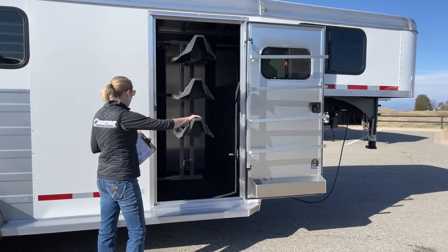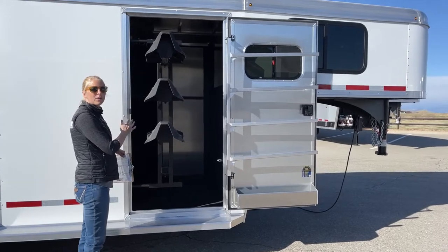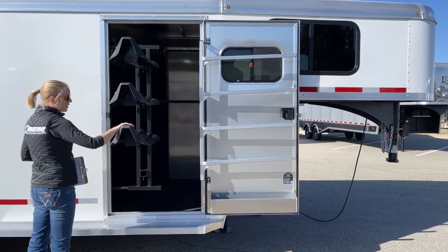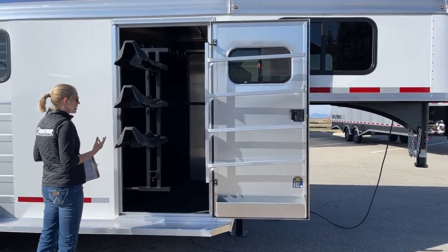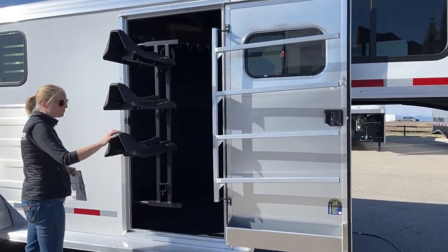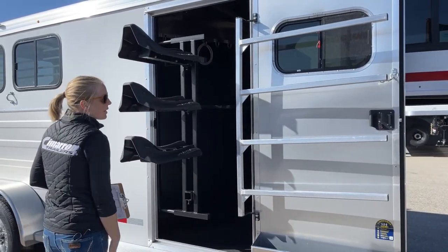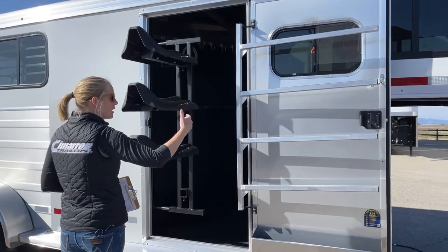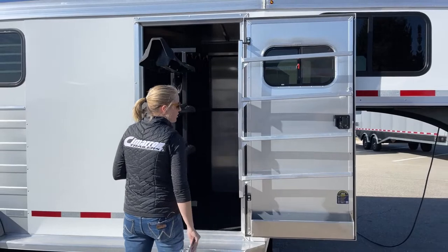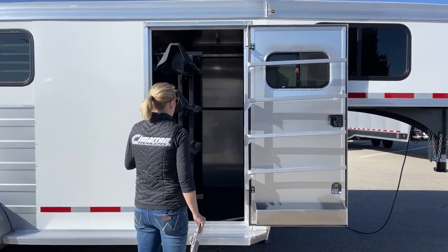The short wall for this trailer is 2 feet 4 inches, but you still have quite a bit of room because of that slant wall. This allows for a swing-out saddle rack — it's got three tiers since it's a three-horse — and there's an extra saddle holder option available. There's a four-tier blanket bar on the door that unclips and swings out for easy loading, and a brush box right here for all your grab-and-go items.